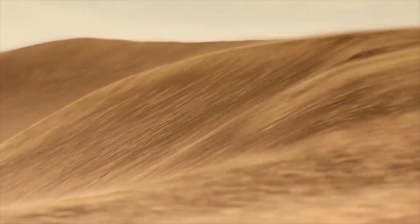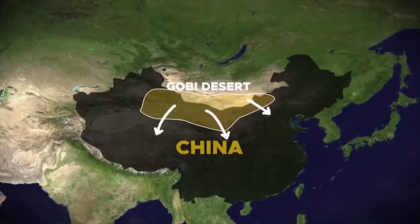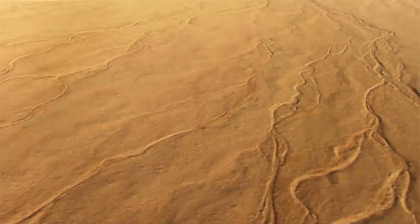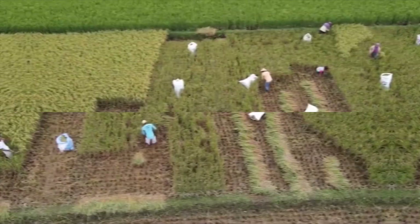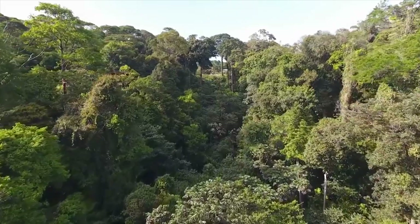Gobi, a 1.3 million square kilometer barren land space between northern China and southern Mongolia, is the fastest growing desert in the world. According to experts, around 3,621 kilometers of grassland are lost to this naturally occurring phenomenon, which threatens to collapse China's agricultural economy and food supplies.